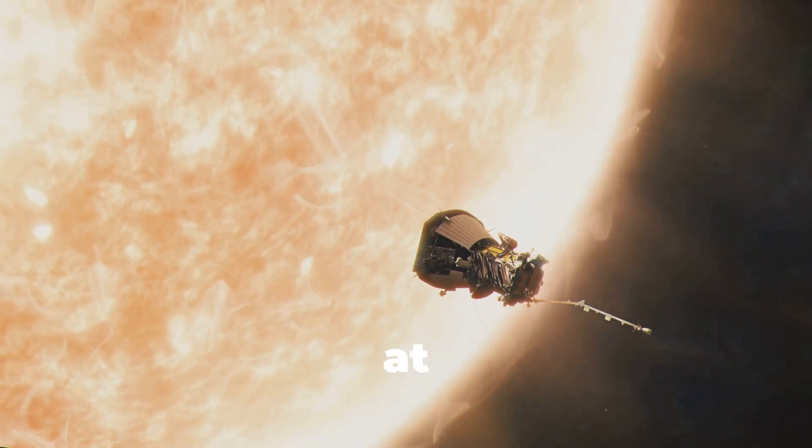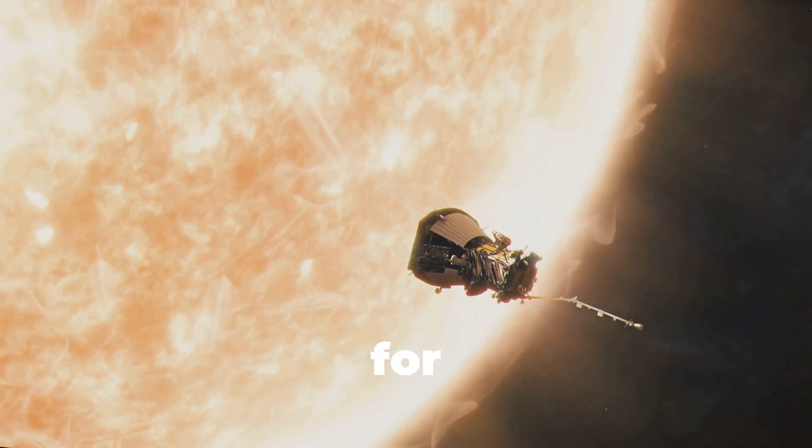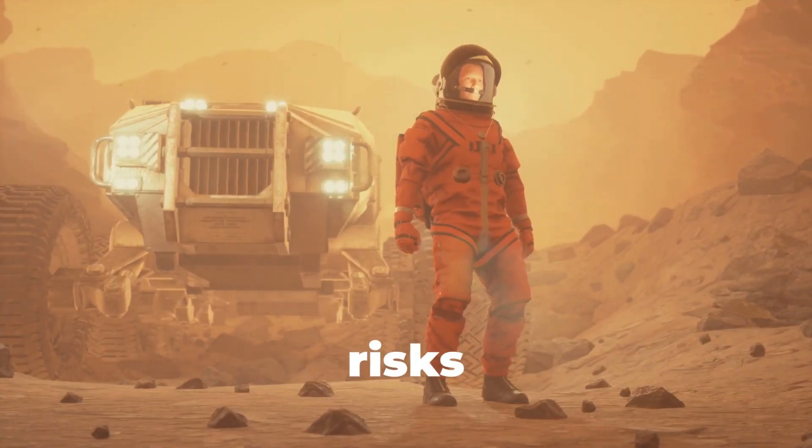The mission will go on until at least 2025, with each flyby getting even closer, delivering data we could never have dreamed of. It's also laying the groundwork for future missions to the moon and Mars, helping us understand radiation risks for astronauts.